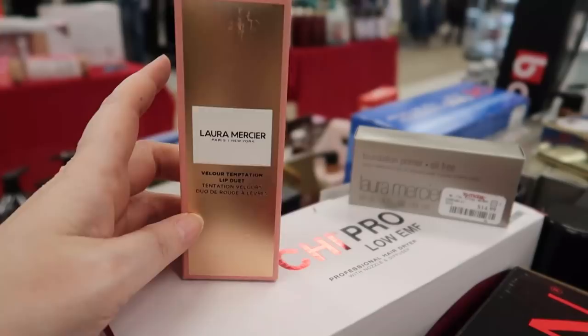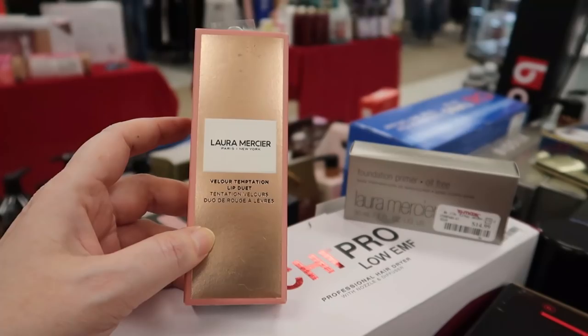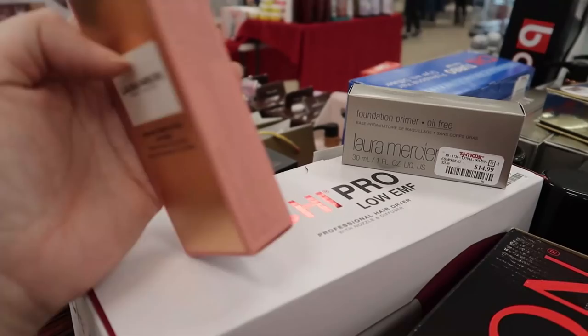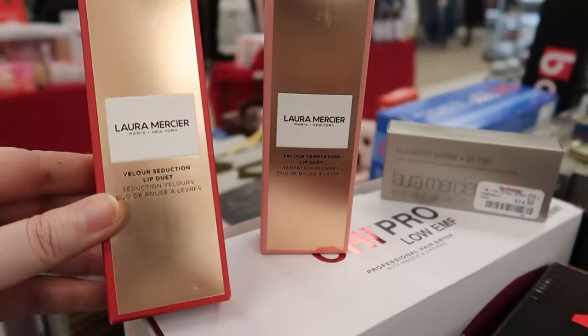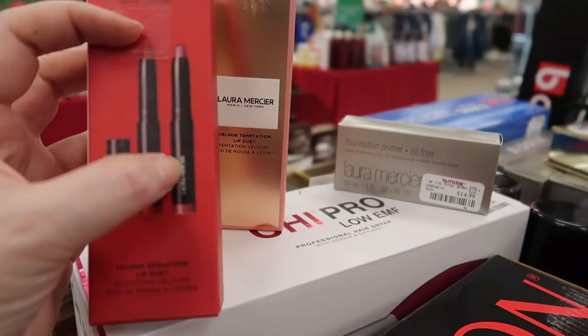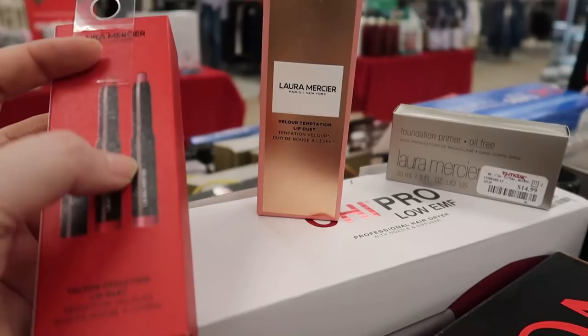We also have the Velour Seduction Lip Duet in a red and gold box for $12.99. You get some bold colors — a red one and what looks like a mauvey, plummy, purpley shade. Some fun lip products there.